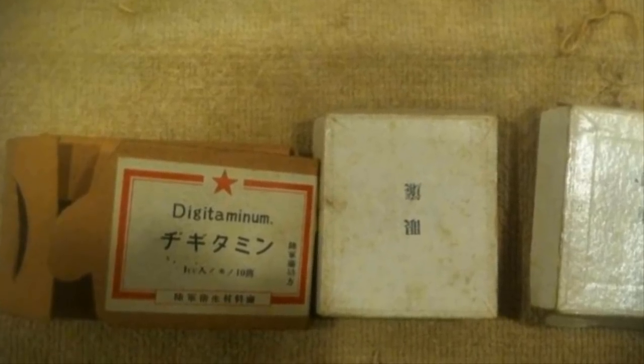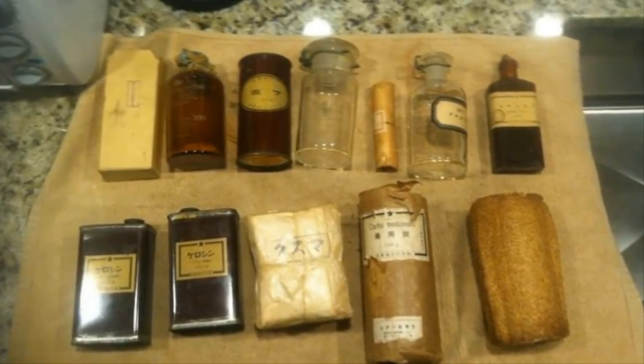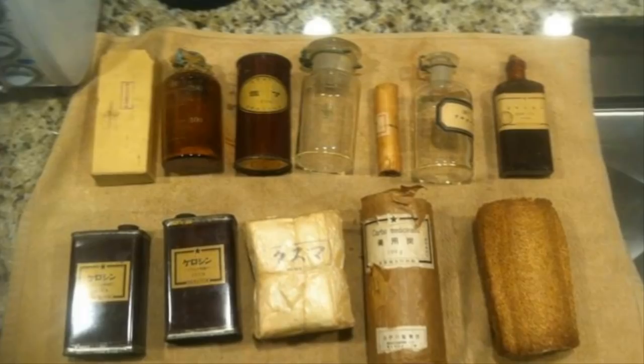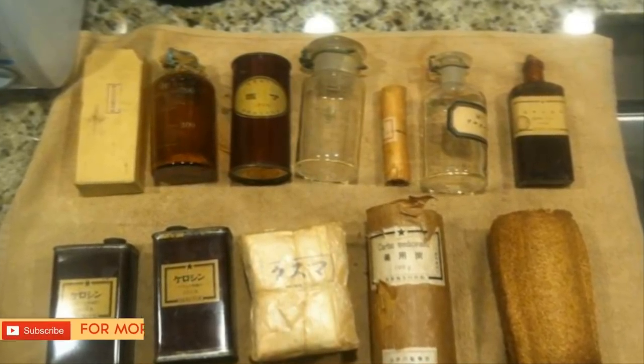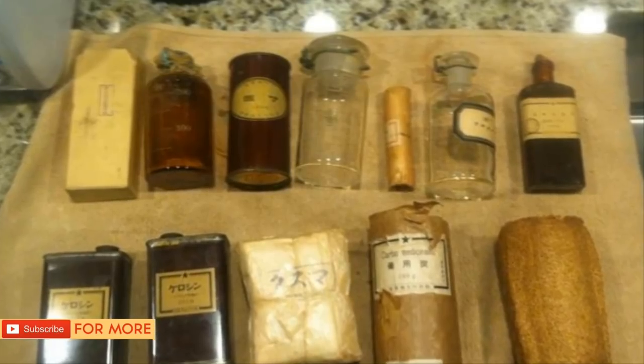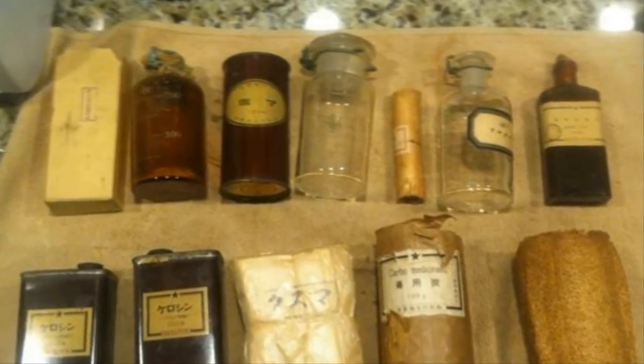There was also a small box containing something similar to adrenaline, labeled 'Digitaminum,' which held a medicine called digitalis. Digitalis is extracted from foxglove flowers and dates back to the 1700s, used to treat arrhythmia, unusual heartbeats, and other heart issues. Interest in the chest eventually started to fade, but John continued exploring and discovered a mysterious note inside the box. The note was in Japanese, and it translated to list: adrenaline, Novocaine, and atropine.